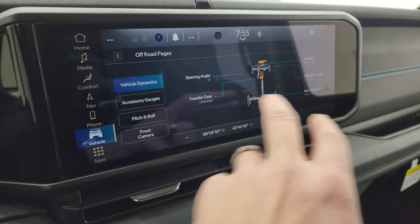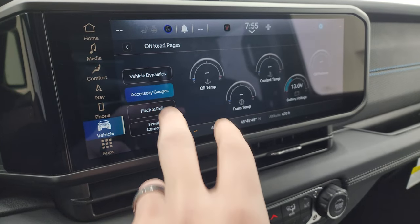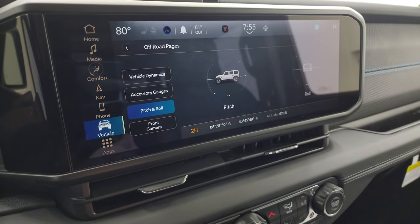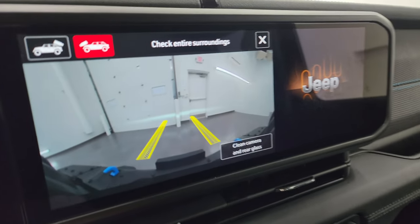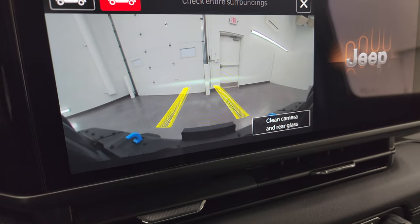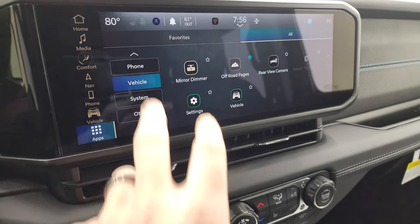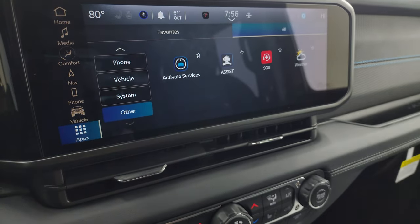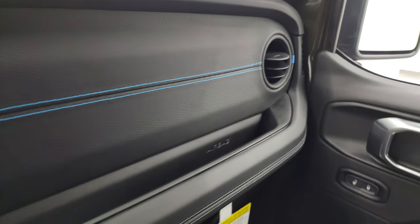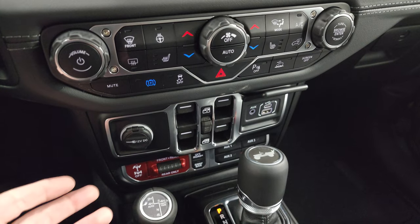Here are your off-road pages — if your sway bar is connected, axle if it's locked, steering angle, all that. Pitch and roll, front camera as well. Then you get your backup cam, and these grid lines are dynamic — as you turn the wheel you can see those turn, so you can see where the vehicle is going to be going so you're not going to be hitting any rocks. That Gore-Tex dash on that side with the blue stitching looks really good — let me know what you think of that stitching in the comments below, because this interior is one of my favorites so far.